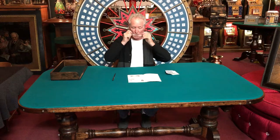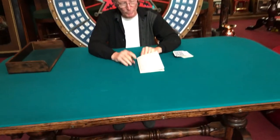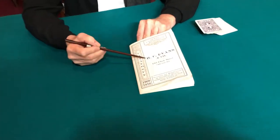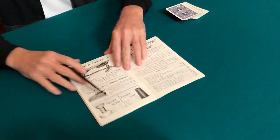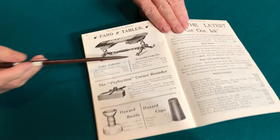What I was able to pick up here was a Faro slash Hazard table. Jeff, come on up here, we'll show them. This is an H.C. Evans gaming catalog, and this right here is a Faro or Hazard table.